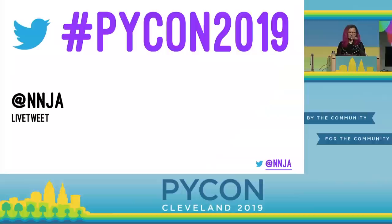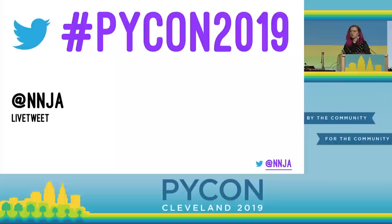Let's try something a little bit different today. It's pretty fun to live tweet, so if you're learning something new, if you're excited about what you're learning today, I encourage you to share a tweet and use the hashtag PyCon2019. If you'd like, you can at-mention me as well.